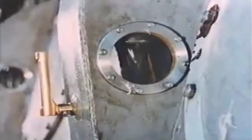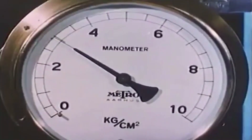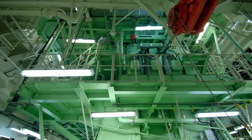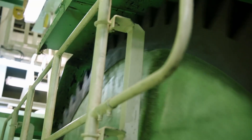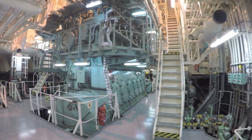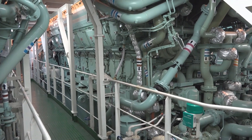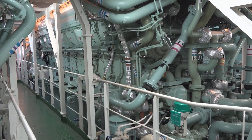Witness the symphony of engineering as the fuel valves and starting air valve come to life. Controlled by high-pressure fuel oil, the fuel valves offer precise and efficient fuel delivery, enhancing the engine's overall performance. The starting air valve, driven by air, paves the way for smooth engine ignition, giving birth to the beast that lies dormant within.